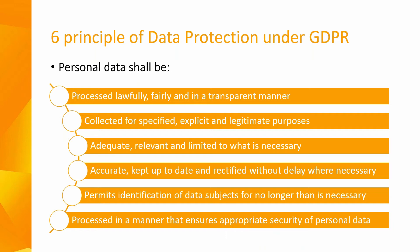These six principles state that personal data should be processed lawfully, fairly and in a transparent manner. Personal data should be collected only for specific, explicit and legitimate purposes and not processed in a manner incompatible with those purposes. It has to be adequate, relevant and limited to what is necessary in relation to the purposes for which it is processed.